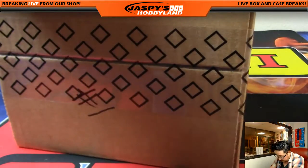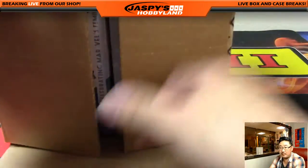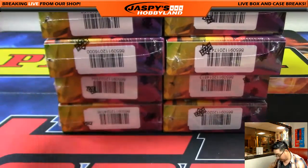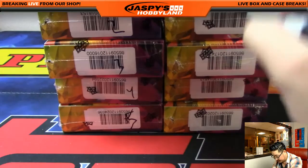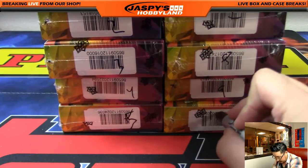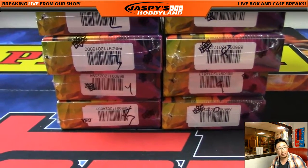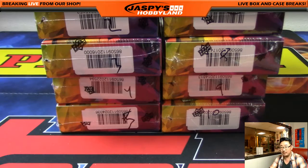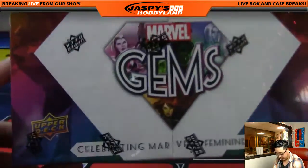There it is. Now we'll pop this open. There should be five and five on each side, which I will number: one, two, three, four, five, six, seven, eight, nine, and ten. So there it is. Now we'll go back to random.org and generate a number between one and ten — true random number generator. Generate. Box six. Now we go back here and select box six. There you go, Marvel Gems.